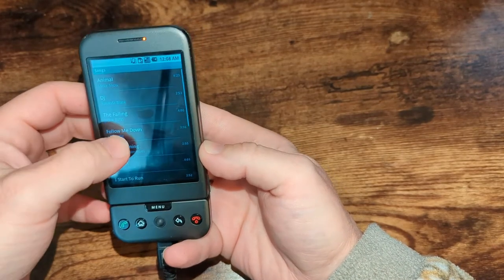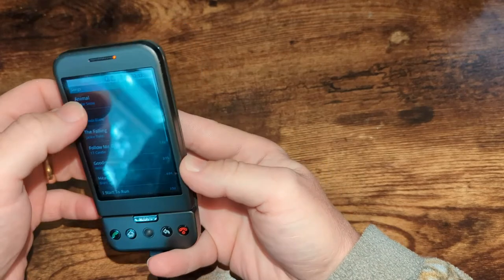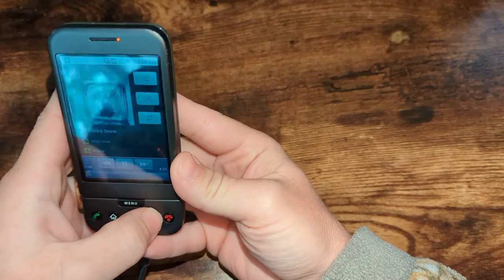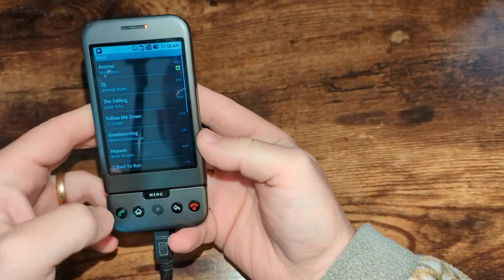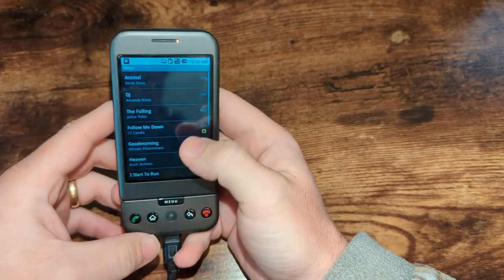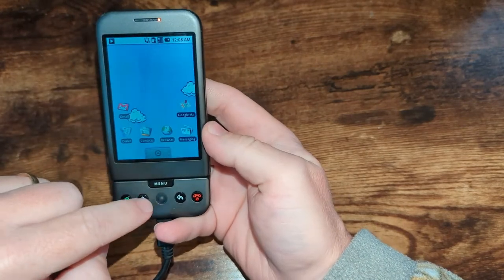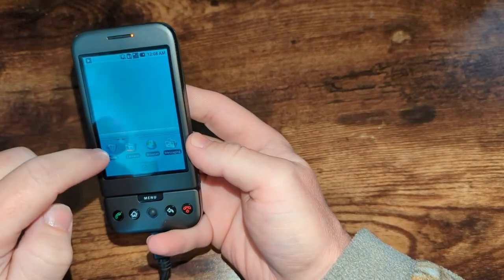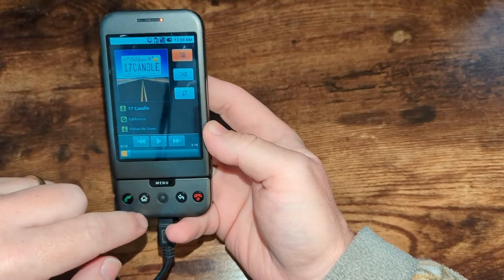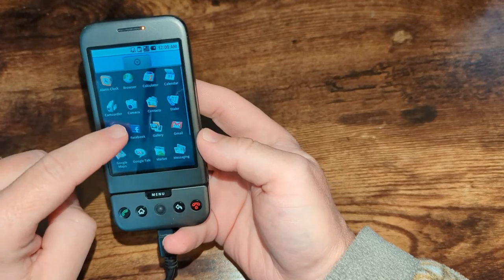Do you have music on here? Just ringtones, I guess not. How do I stop that? I don't know how to stop it. Okay, home. This is too cool. I love this — dialer, calendar — what else was on here?